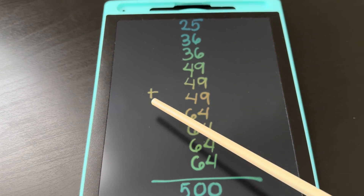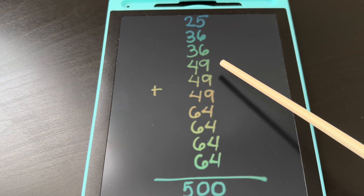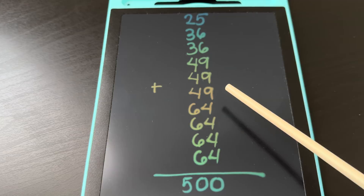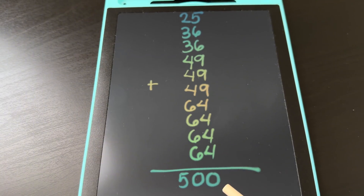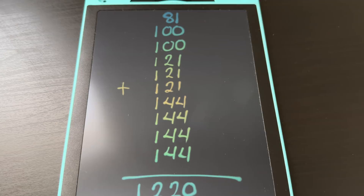25 plus 36 plus 36 plus 49 plus 49 plus 49 plus 64 plus 64 plus 64 and 64 is equals to 500. And lastly,